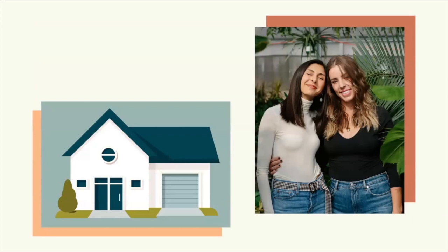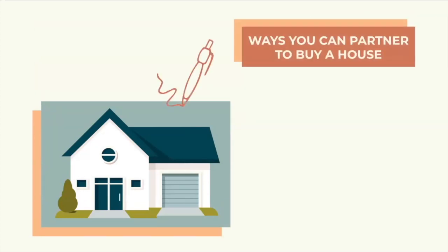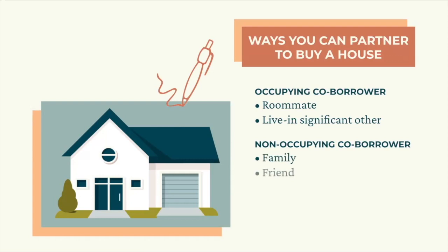I personally have utilized partnerships very heavily in my past purchases — I've partnered with friends, family, business partners, you name it. The simplest way to partner is to buy a house with someone who would live in that house with you, called an occupying co-borrower. This could be a friend, your significant other, or anyone you'd feel good about sharing a home with. You can also partner with a non-occupying co-borrower who would go on the loan and the deed with you, but won't actually live in the house. For example, this could be a parent or a friend who lives somewhere else but wants to invest in your city with you.